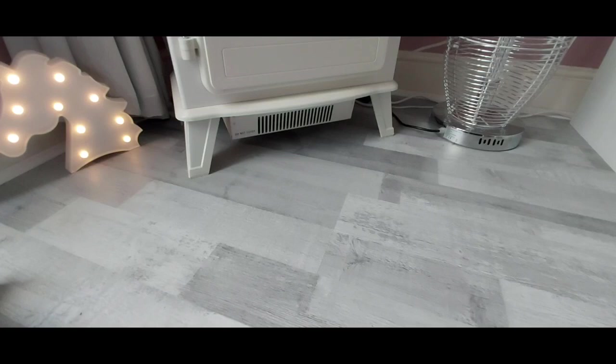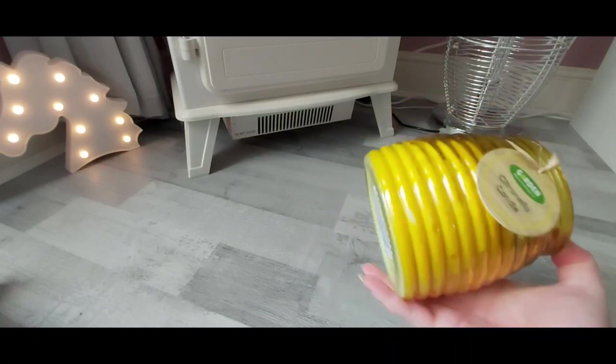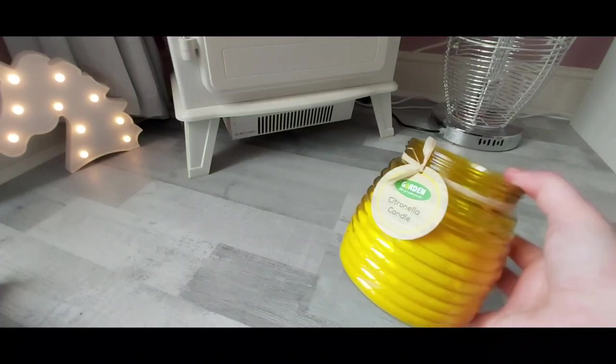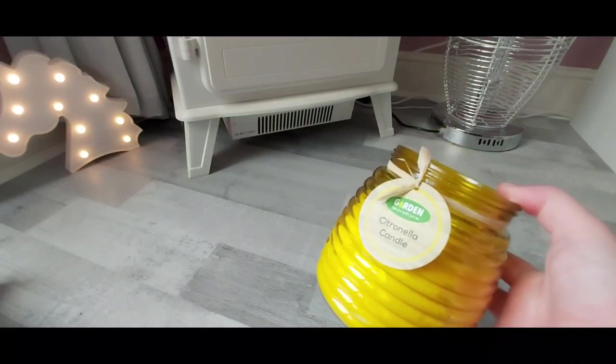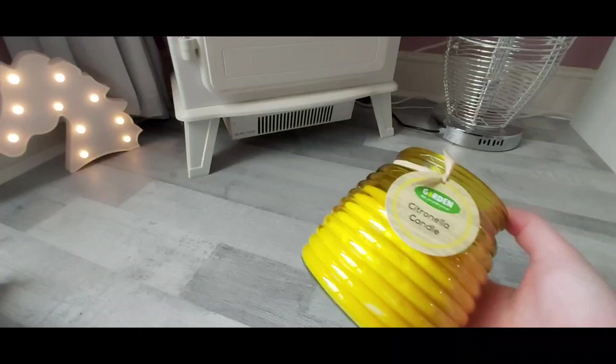I bought two packs of double-A batteries. The girls had been raiding my battery box for the Xbox remote, but I explained it's wireless and you need rechargeable batteries — I actually invested in some on Amazon for that. I also got this citronella candle for my conservatory, £1.99 for quite a big candle. It's just to keep mosquitoes and flies away — I have a stream at the front and we do get a lot of them.